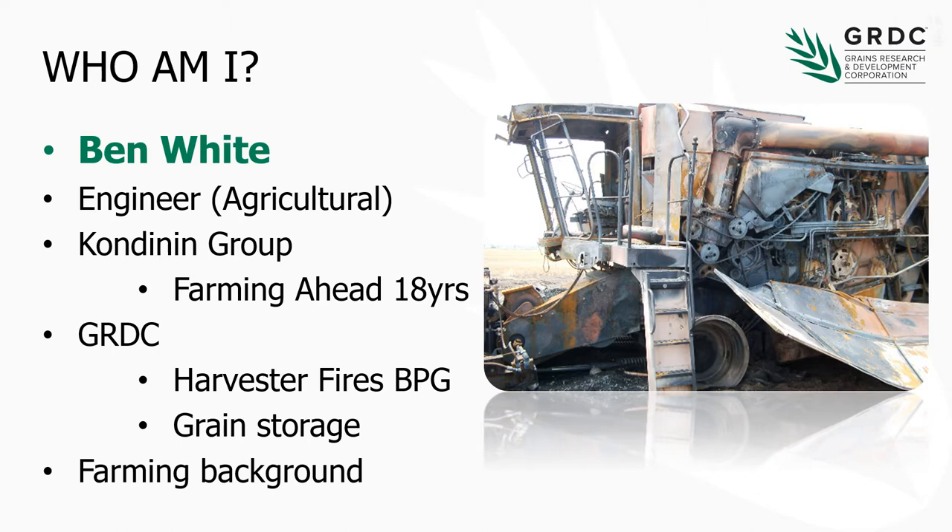I am from a farming background and I do understand how harvester fires can happen and how they happen very quickly. Obviously the fact that they can be dangerous, not only for the operator but for others if that fire spreads. So we want to focus today on minimising the risk of harvester fires and look at some of the practical options we've got for doing so.